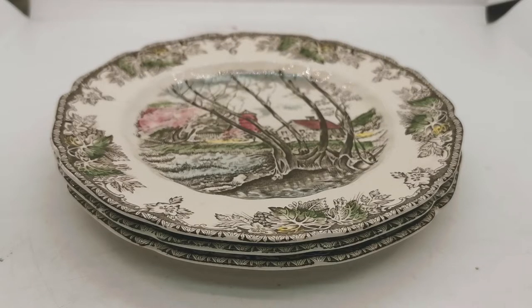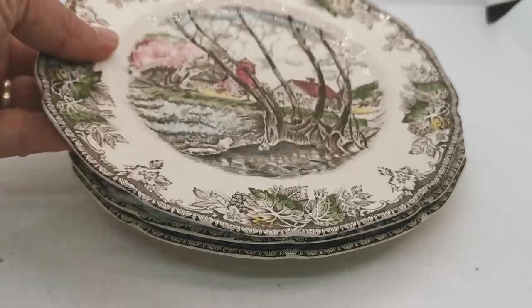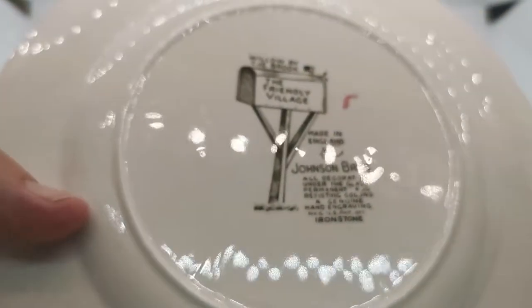Welcome back to Vintage Farmhouse Video Channel. We've got a bit of Johnson Brothers to show you this afternoon — the Friendly Village series, as you'll probably recognise if you're a fan of Johnson Brothers. Late to mid 20th century, these pieces. They're really nicely marked in the Johnson Brothers Friendly Village factory mark.